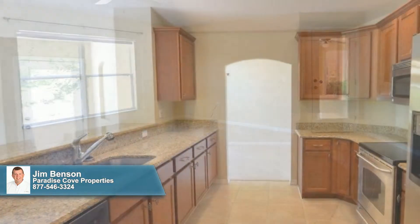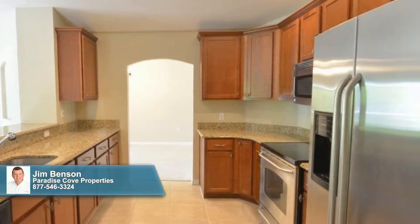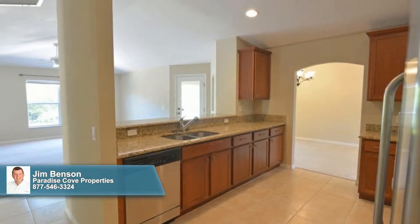At the heart of the home is a thoughtfully planned kitchen, lined with abundant sherry wood cabinetry and ample granite counters. Stainless steel appliances add modern flair, while the large breakfast bar adds additional dining space and opens up the kitchen to the family room.